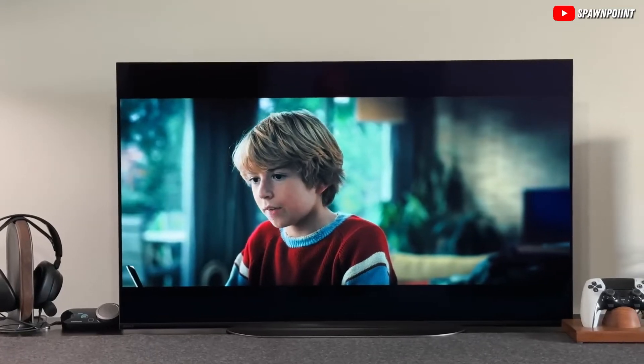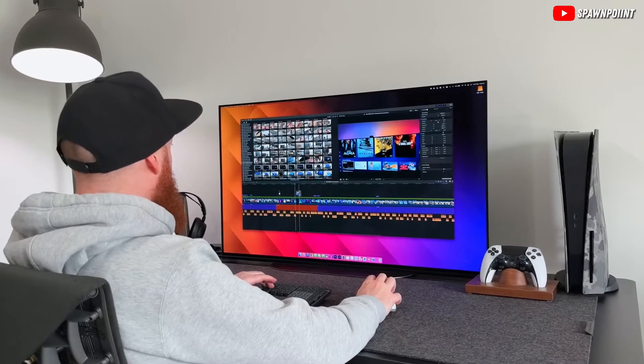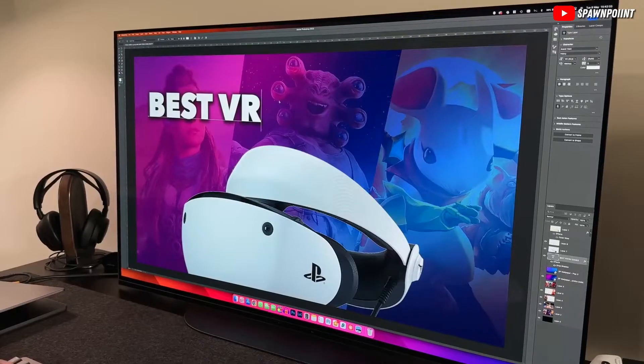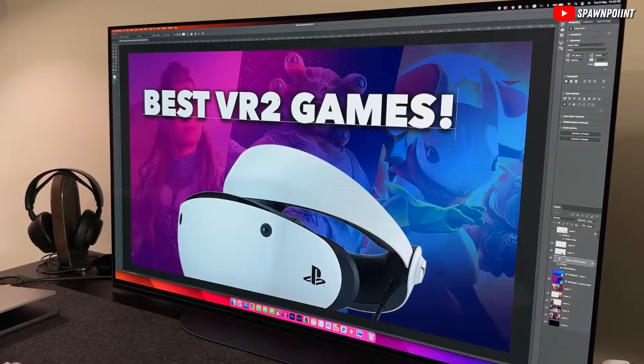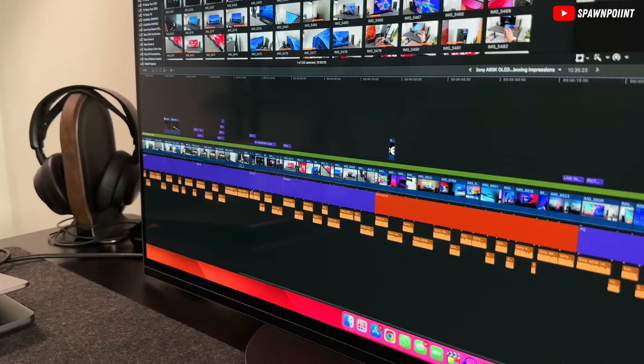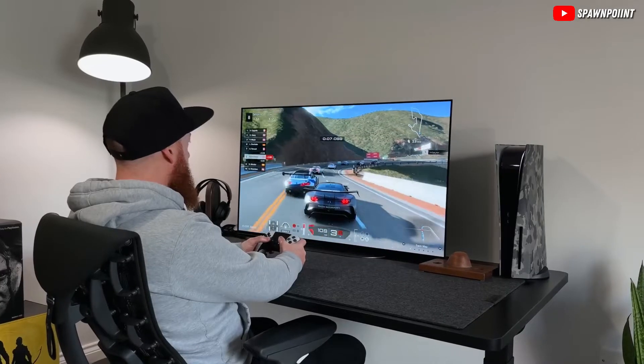A great budget-friendly 43-inch TV gives you more than just a good price. It's about getting a clear, sharp picture with colors that pop, making everything you watch look amazing. You want a TV that lets you see all the details in the darkest and brightest parts of the picture, which is something called HDR. It makes a big difference.